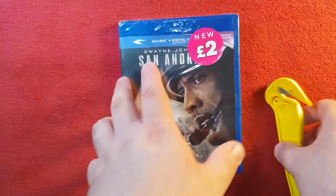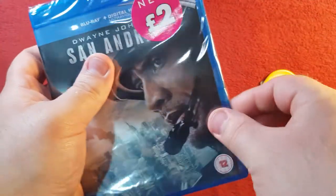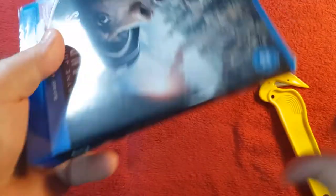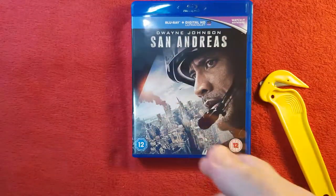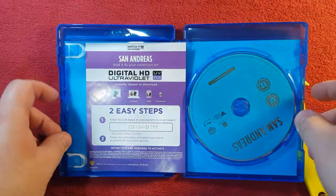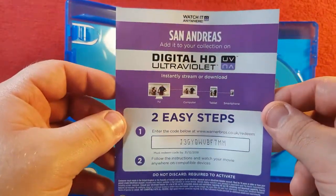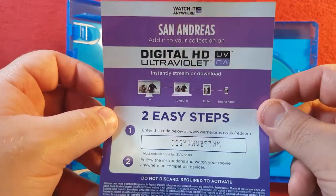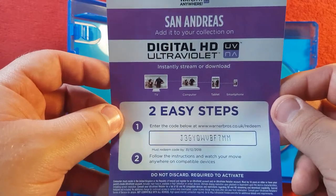Now that we've gone through all of that, it's time to open it up. I'm going to take my trusted little box cutter, take it down the side, and break it open. Voila! Move that round to one side and now we're going to open it up. I'm not going to hide the code, because it will definitely be redeemed before this goes out, so the code will be used. Anyone claiming to use the code, I'm sorry, but it has been activated.